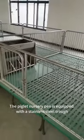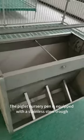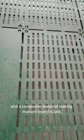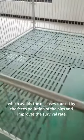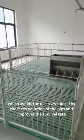The piglet nursery pen is equipped with a stainless steel trough and a composite material leaking manure board is laid, which avoids the diseases caused by faeces pollution of the pigs and improves the survival rate.